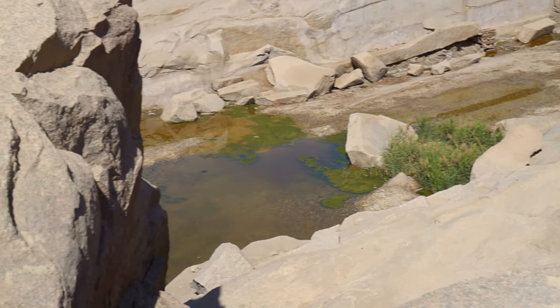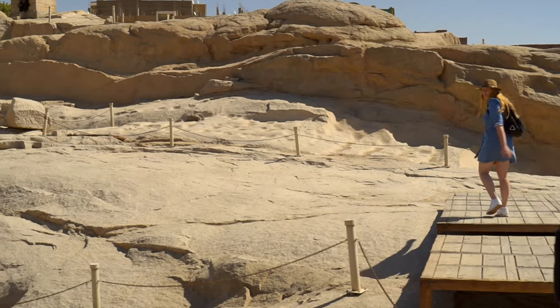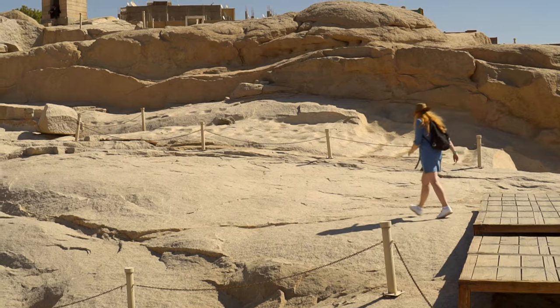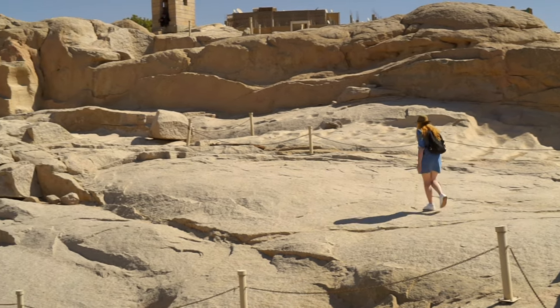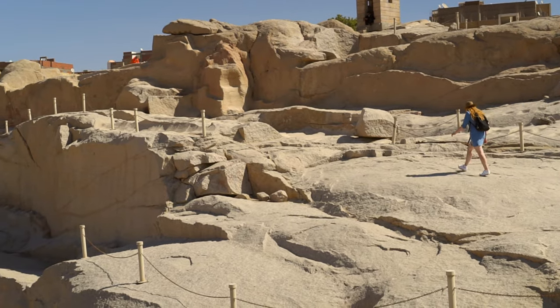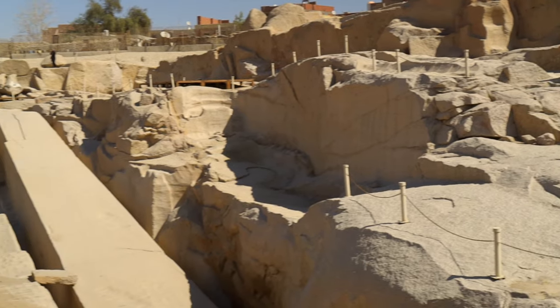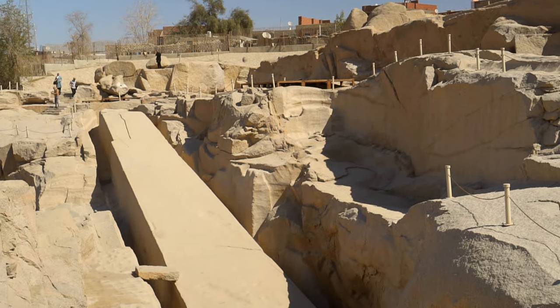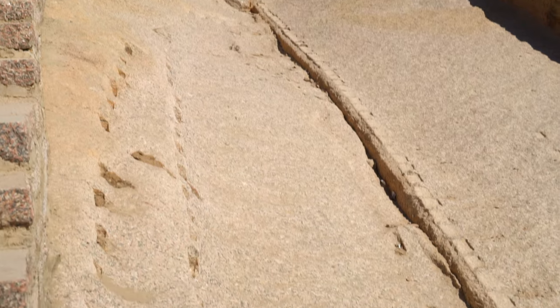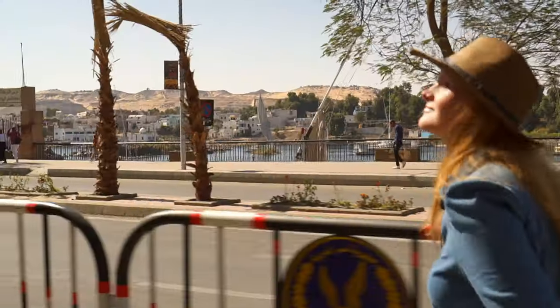Obelisks were to resemble the sun's rays shining down and were the most visible signs of pharaonic power. They were surmounted by pyramid-shaped peaks that refer to the Benben stone, a representation of the primordial mound, place of all creation. The word obelisk derives from Greek obelos, coined by Herodotus, which means nail or pointed pillar. Ancient Egyptians called them Tekhenu, which means two piers.